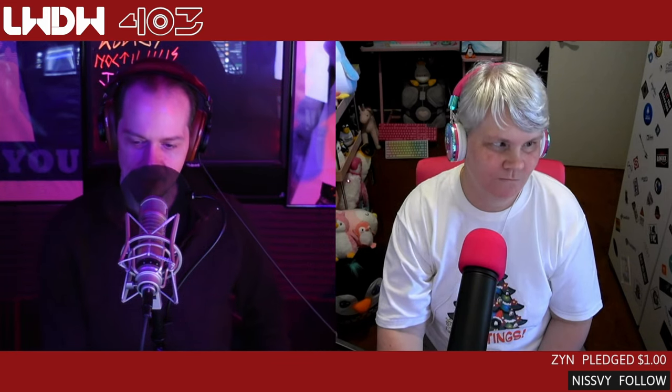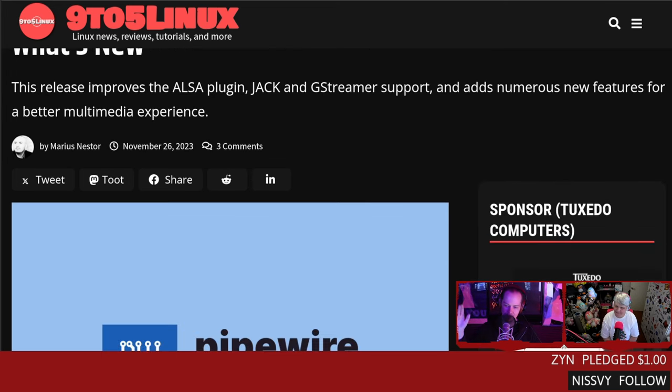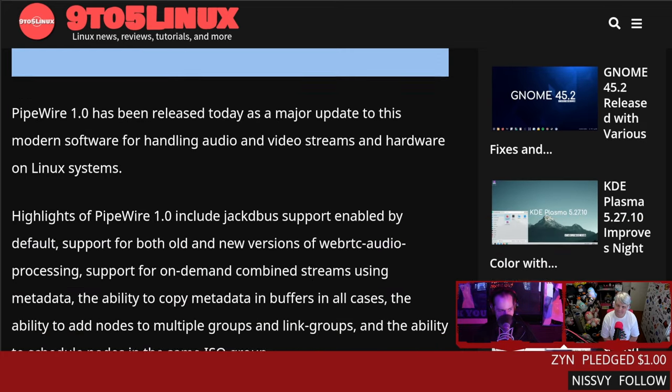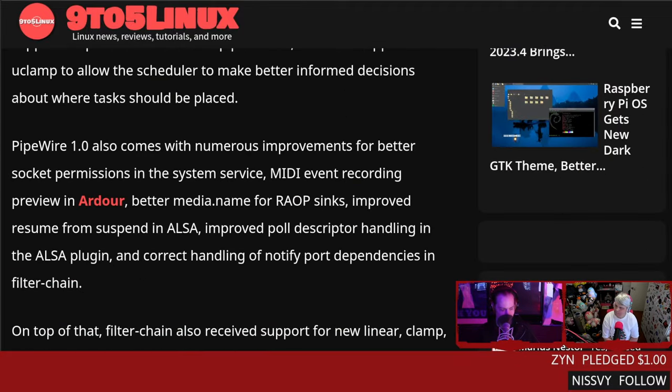PipeWire 1.0 is officially out. This release improves plugin Jack GStreamer support with numerous new features. Getting PipeWire 1.0 took a lot of work — so much has been done with this project. This particular release is mostly focused around stability and performance. They've got the LC3 codec for Bluetooth, some optimizations for Jack — which we're running right now in the studio — and there's a really good write-up interview that Fedora Magazine did with Wim Taymans.